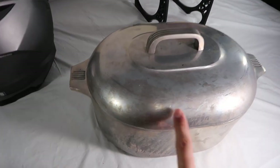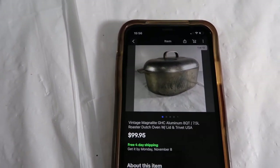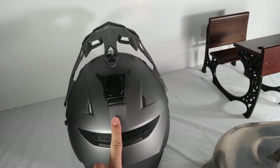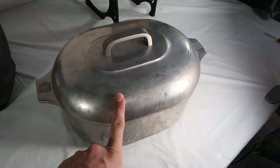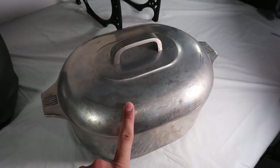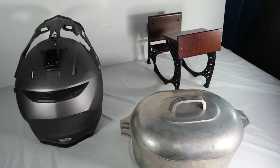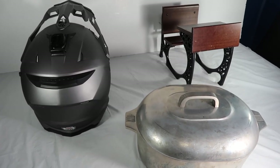Both of those sold yesterday. This roaster sold today — it came from that same store buyout as the desk, for $100 shipped, going to Tennessee. Law of averages: the helmet is going to Oregon so it'll be like $35 to $40 to ship with UPS Ground or FedEx. This one is going to Tennessee — it's only going to be like $12 to ship it.